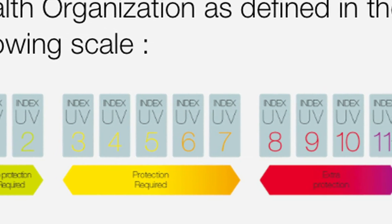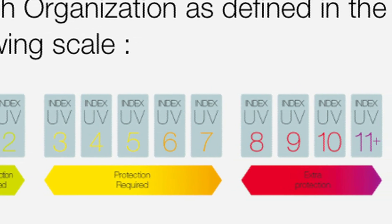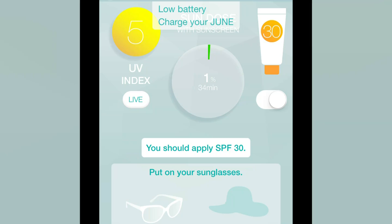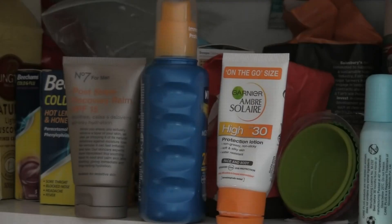0 means no exposure, 10 equates roughly to midday summer sun, and 11 plus means it's extremely harmful. Here it's telling me the UV index has reached level 5, and it's time to put sun cream on.